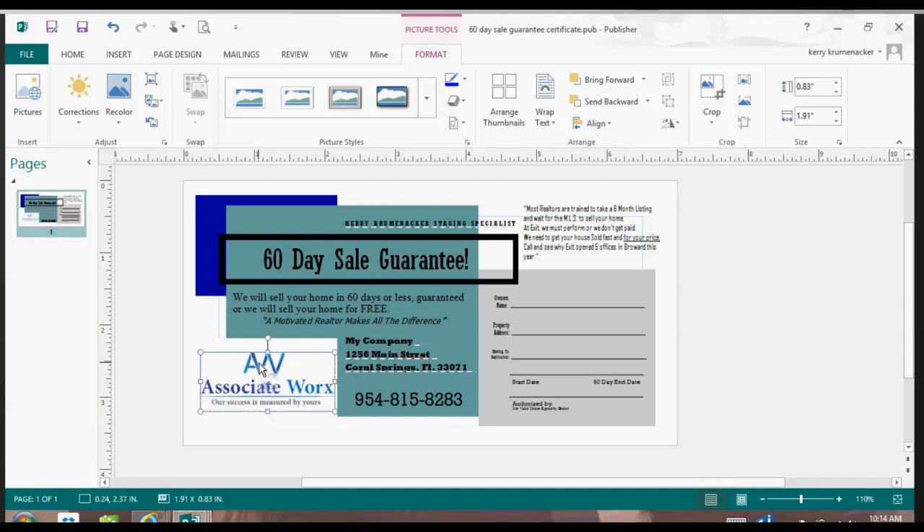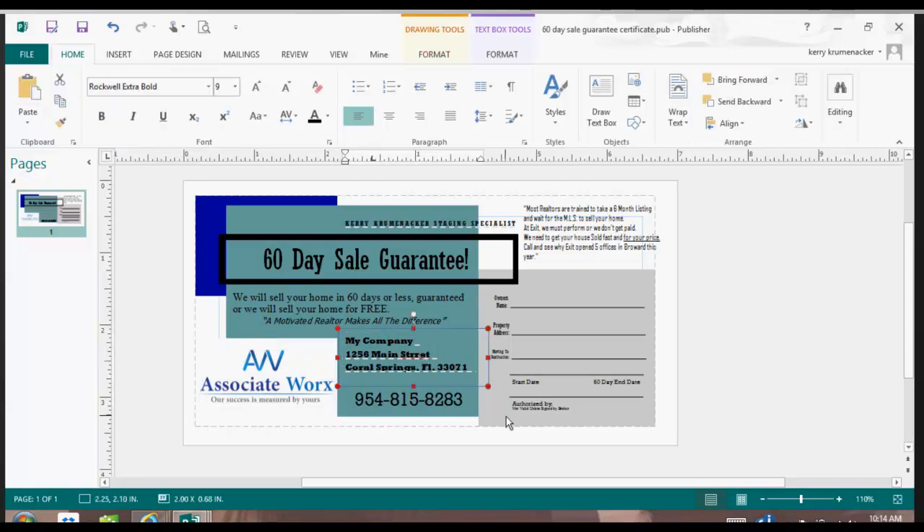I simply make my logo whole again and move it around by clicking on it as it's activated — I know it's activated because it has the dots around it. Now take a look — I spelled 'street' wrong over here. I put two R's in it. So I'm obviously going to proofread what I type.